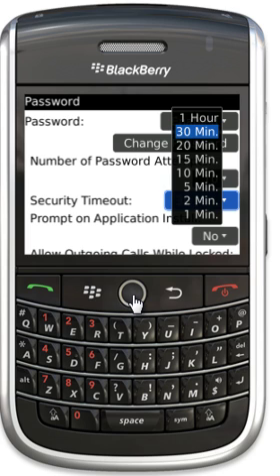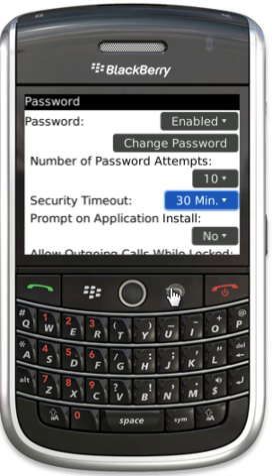You can set the security timeout, so that means if you set the Blackberry down on your desk or you leave it somewhere, how long until the Blackberry locks itself? I normally leave mine at 30 minutes, just to be on the safe side.